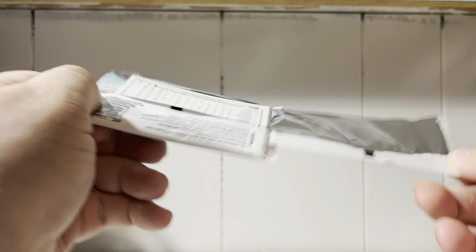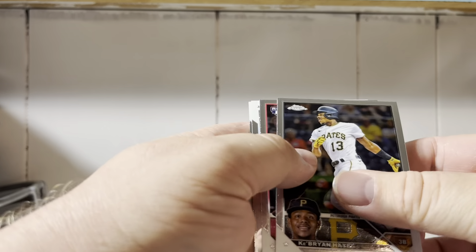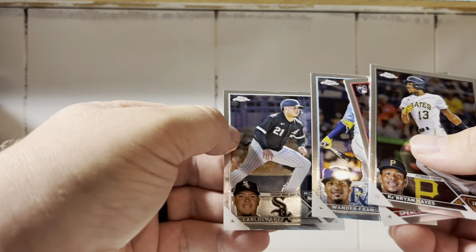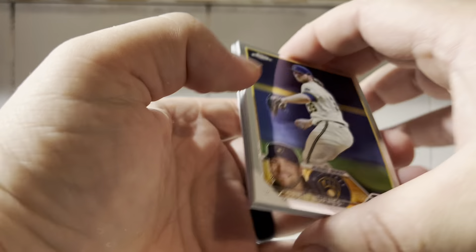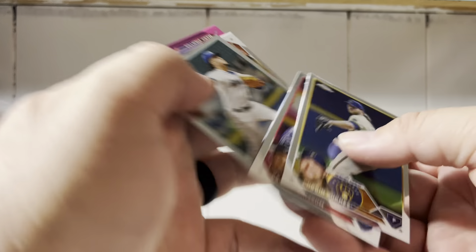Otani, Acuna — definitely the frontrunners now. Brian Hayes, Spencer Steer have a great season. Wander Franco, Carlos Perez. The first four boxes were pretty exciting. There's Vaughn Grissom. Castillo. Hunter Brown.